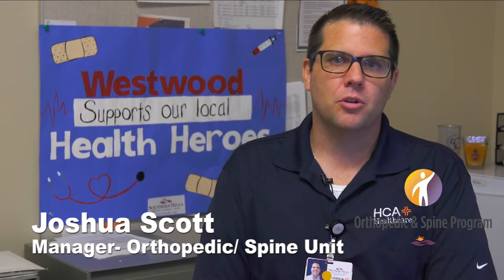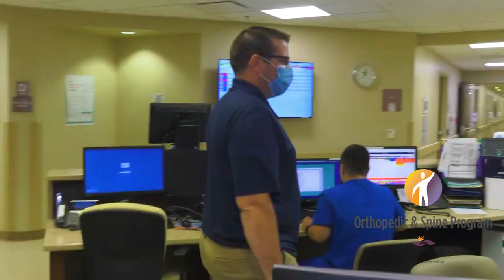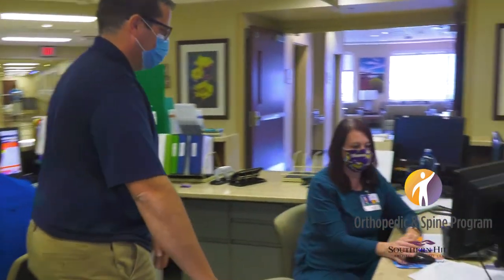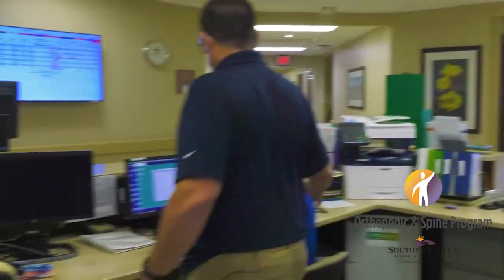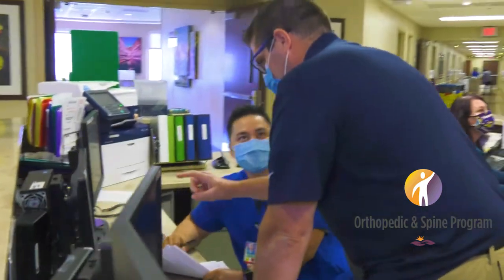Welcome to Southern Hills Hospital orthopedic spine unit. My name is Joshua Scott and I'm the manager of the orthopedic spine unit here at Southern Hills Hospital. While you're with us here on the unit, you will receive a visit daily from a nurse leader so you can talk to them about the care that you're receiving and making sure that you are made as comfortable as possible.